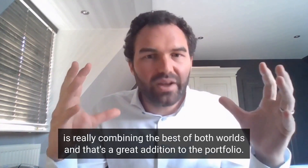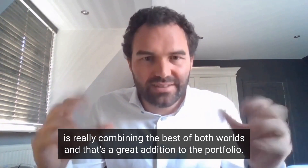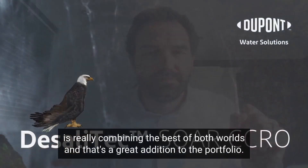But this combination is really combining the best of both worlds, and that is a great addition to the portfolio.